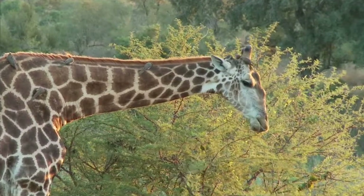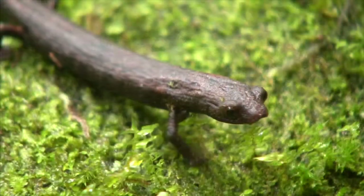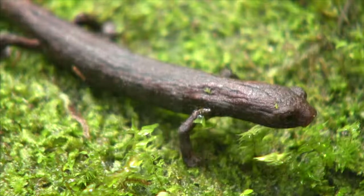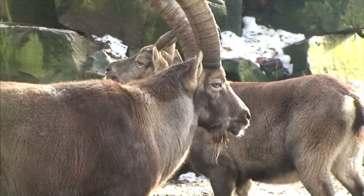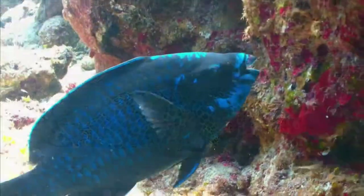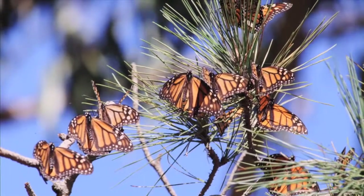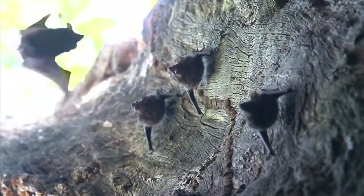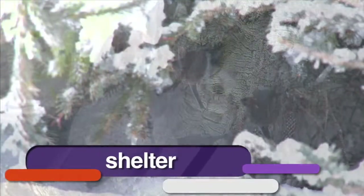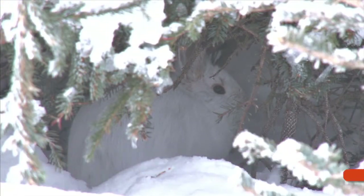Every habitat is very different, and the habitat meets the needs of the plants and animals that live there. All living things need air, water, food, and space too. Within the space of the habitat, animals need to find shelter. A shelter is a place or object that protects animals from weather and predators.